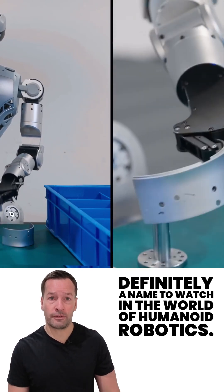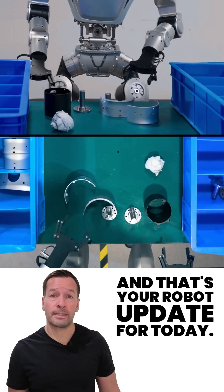Definitely a name to watch in the world of humanoid robotics. And that's your robot update for today.